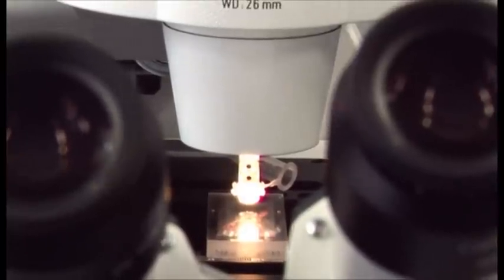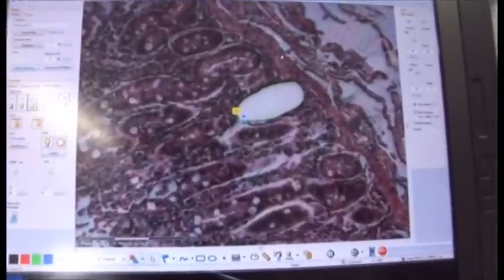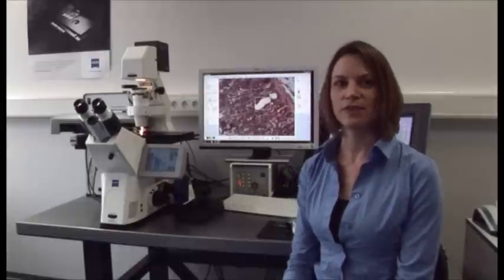Genomics research for laser capture microdissected cells is relatively routine now. There are robust methods and kits available to help facilitate sample collection leading into sample analysis. Proteomics hasn't quite been developed to that point, so there are a lot of applications and protocols that still need to be developed. As a result, research groups are interacting to try to develop better, more robust methods.